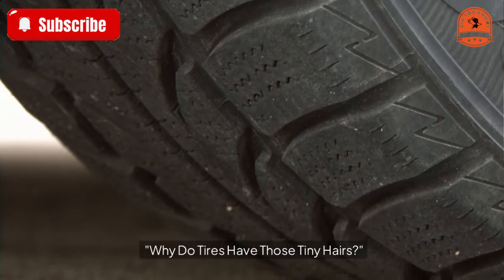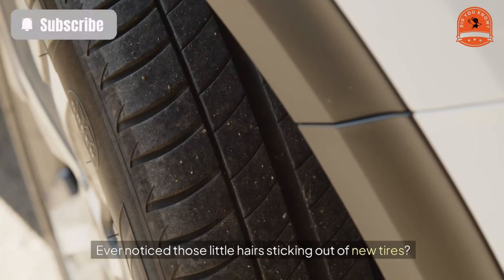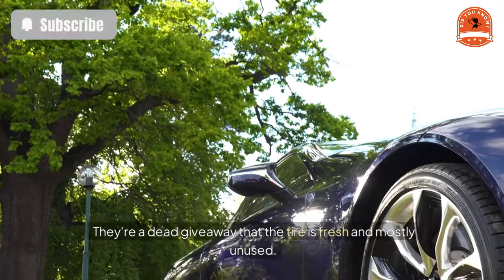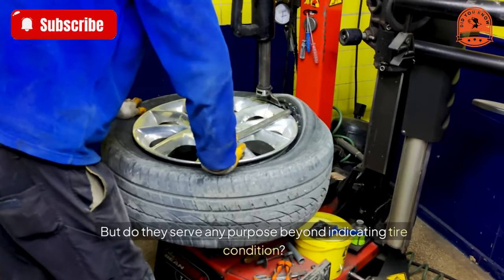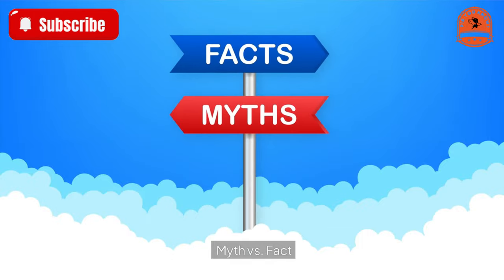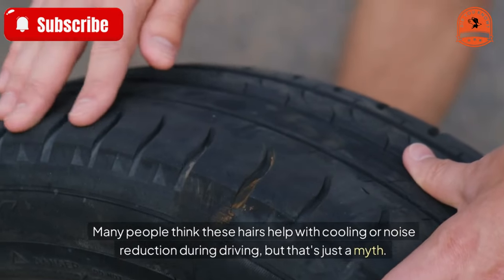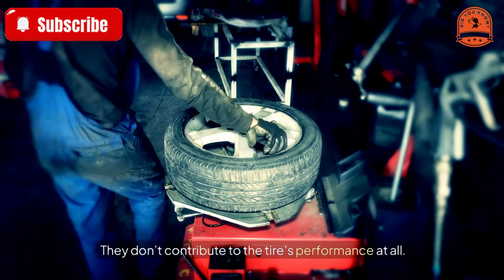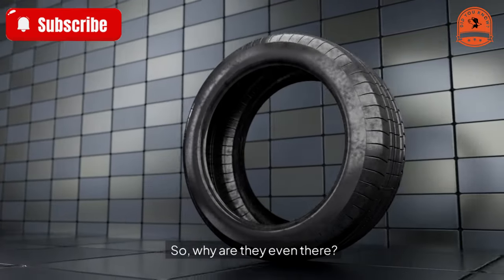Why do tires have those tiny hairs? Ever noticed those little hairs sticking out of new tires? They're a dead giveaway that the tire is fresh and mostly unused. But do they serve any purpose beyond indicating tire condition? Many people think these hairs help with cooling or noise reduction during driving, but that's just a myth — they don't contribute to the tire's performance at all.